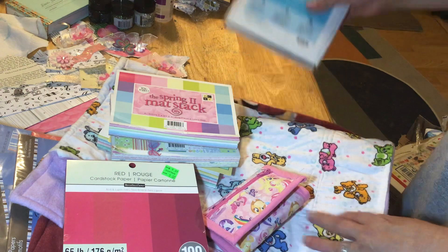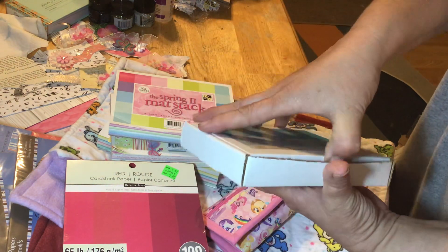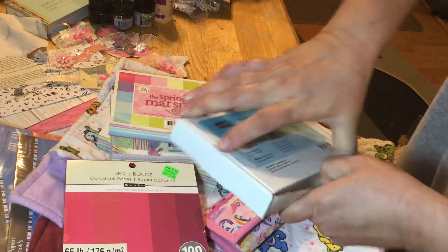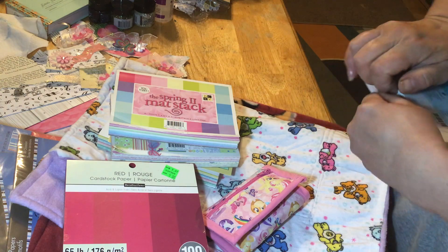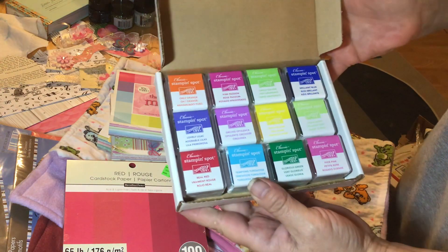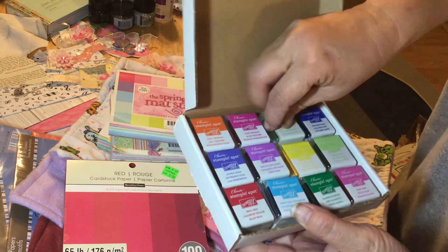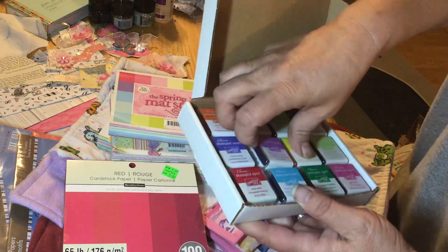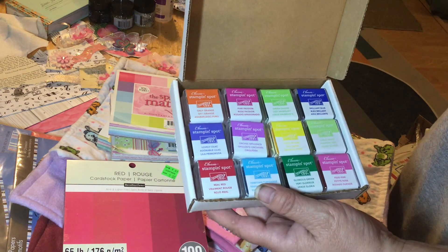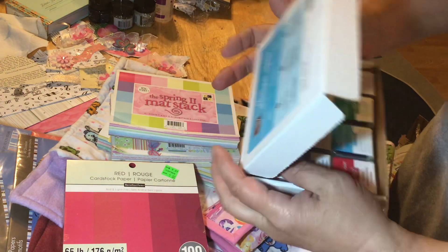The last thing she sent to me was a Stamping Up kit — let's see what's in it. It's a set of 12 or something. Oh, very cool — Stamping Up inks! This is really cool. It's a very nice set of all these different colors, some of which I don't own. I definitely don't own this brand, so this is fantastic.